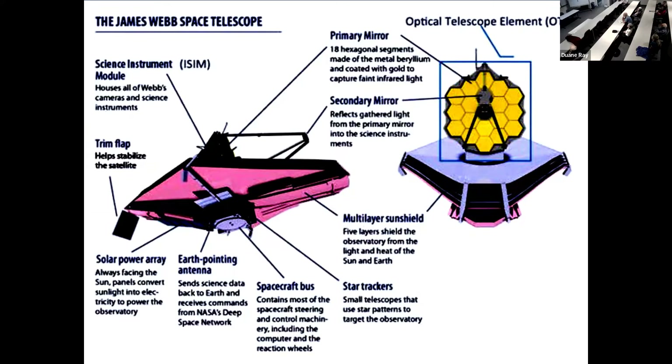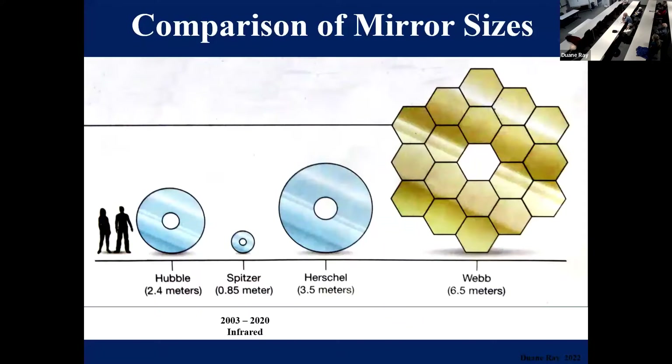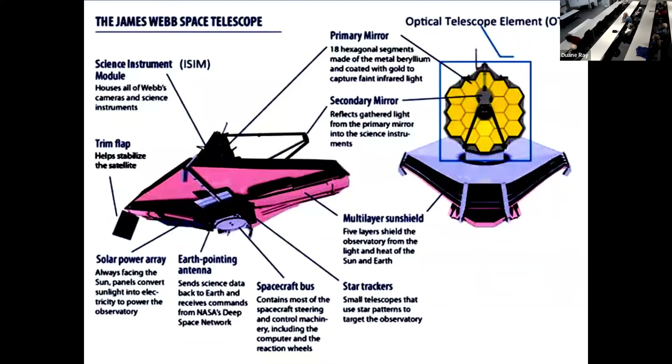Here's another indication of its size — it's a publicity thing that was sent around several places. You can see that this sun shield has several layers. The Spitzer, the Hubble, and the Herschel — you'll notice these others tend to be silver, and this one is gold. That's because this is oriented toward the infrared spectrum, while those are toward the visible spectrum.